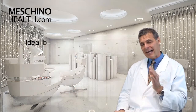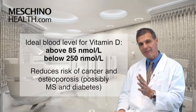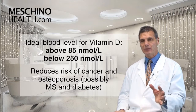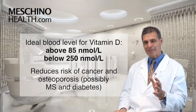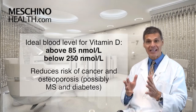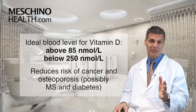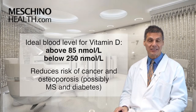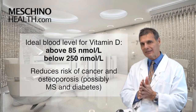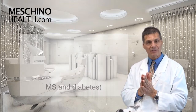What we now know is that the ideal blood level for vitamin D is above 85 nanomoles per liter, and it should be below 250 nanomoles per liter. When you're in that range, there seems to be a strong association in terms of a reduction in risk of cancer and osteoporosis, possibly multiple sclerosis, and also diabetes — higher levels of vitamin D appear linked to preventing diabetes as well.